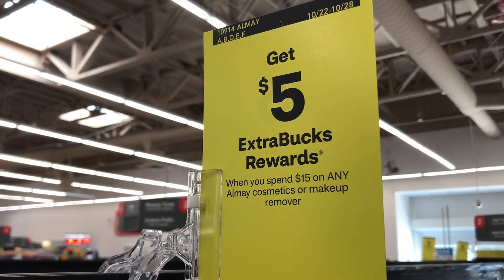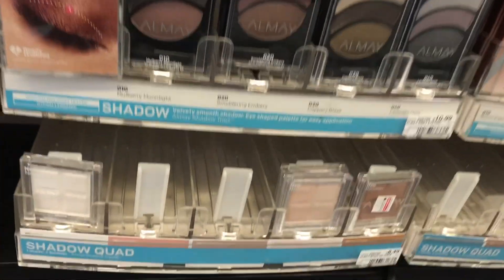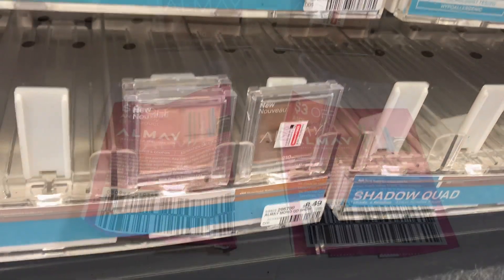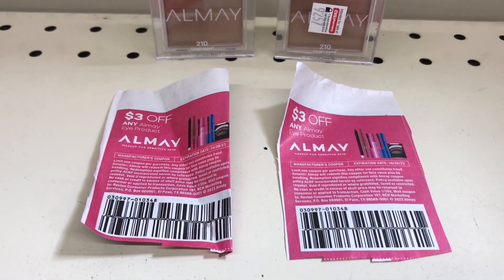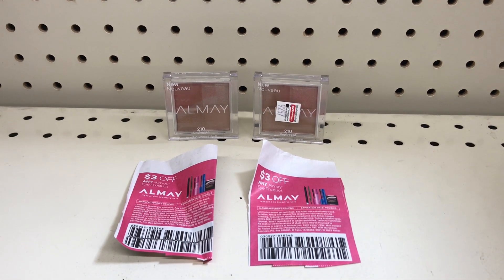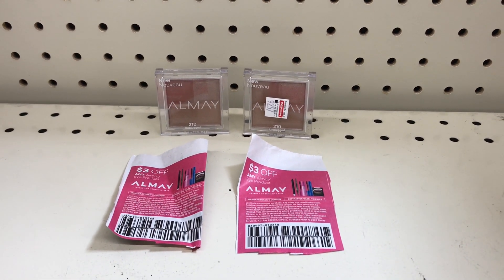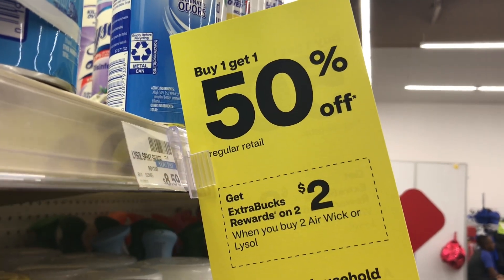The next deal will be on Almay cosmetics — spend $15, get $5 back, and it's a limit of one. I'll pick up two of the eyeshadows priced at $8.49 each, totaling $16.98. I have two $3 coupons from the 10/15 savings cert and a $4 off $14 Almay CRT that will apply and drop it down to $6.98. I'll get my $5 back, making these two items $1.98, or $0.99 each.